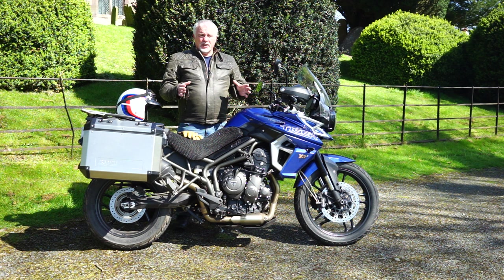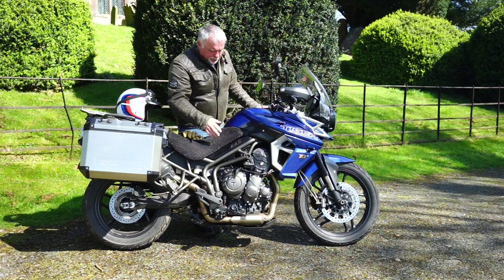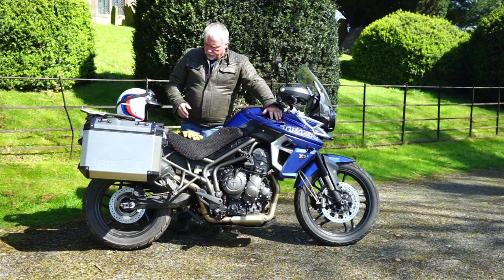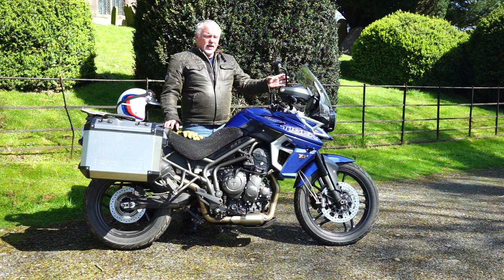Looks are subjective. I quite like adventure bikes — I like that industrial look, the bolts, the different-colored gray on the clutch case housing, the shape of the tank, and the badge rather than a transfer. I think the bike looks okay. I'm a traditionalist — not so keen on LCD screens.